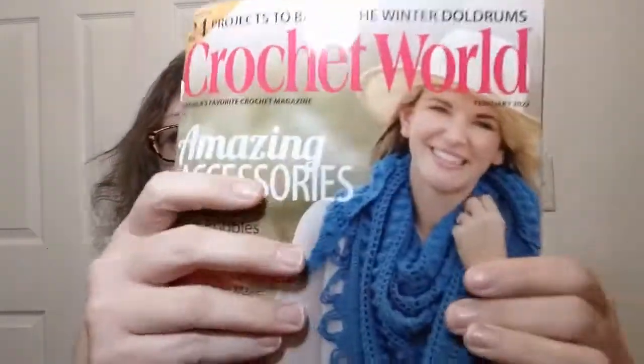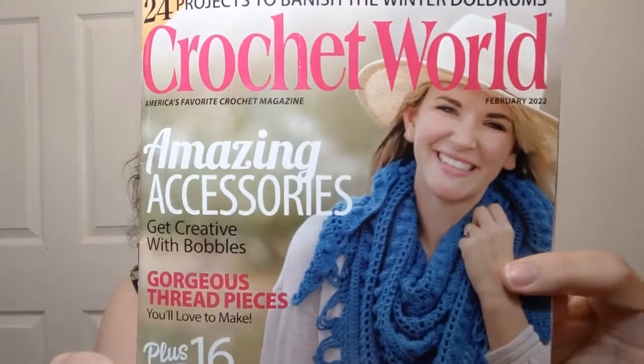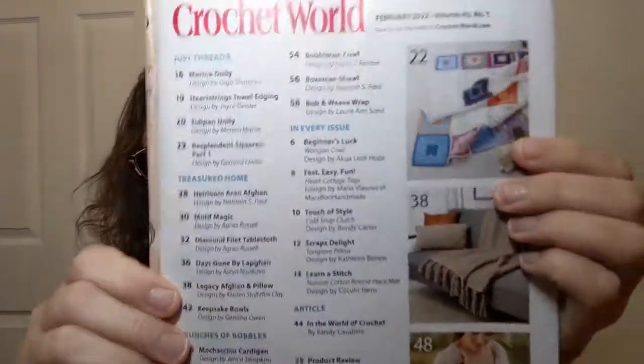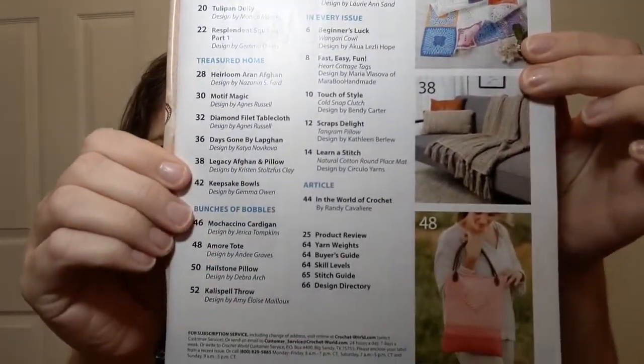This issue is called Amazing Accessories — we all like a good accessory, right? There's a little wrap thing she's got going on the cover, and I'm sure they'll show it further into the book. There's a little table of contents going there. They send it in a plastic wrapper which I took off already because it's a pain of the tookus.